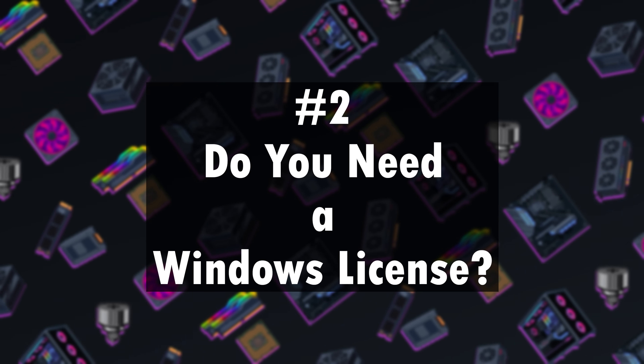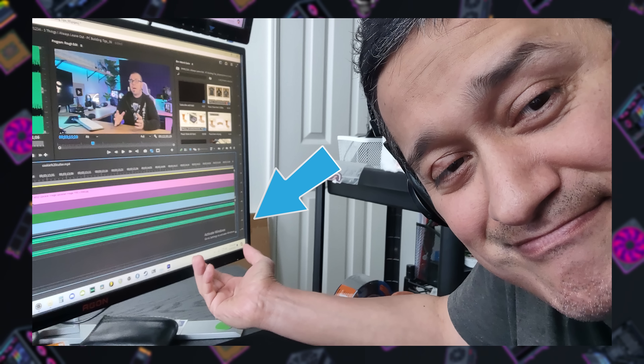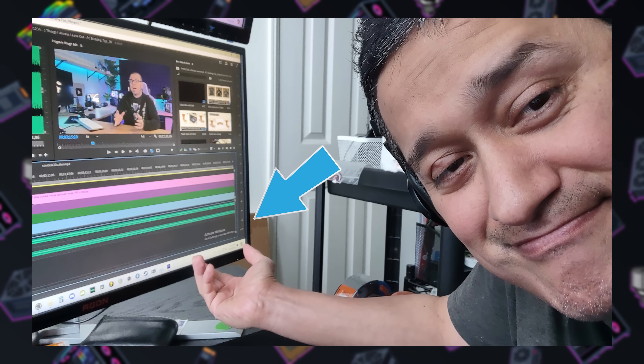Number two: do you need a Windows license? Whenever I share parts list recommendations, someone always comments 'don't forget to include 130 bucks for a Windows license.' While it's true you'll want to install an operating system, let me assure you that you do not need to pay upwards of $100 for a Windows license. You have several alternatives. First off, recent versions of Windows 10 and Windows 11 will run just fine without activation. The only real downside is losing some visual customization options and eventually getting a watermark in the bottom right corner.